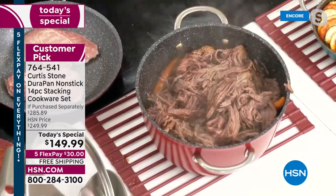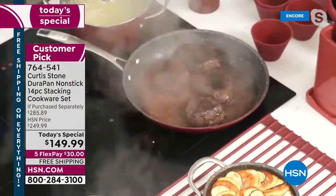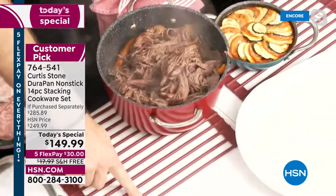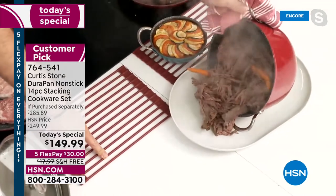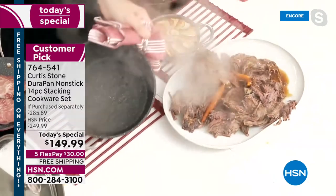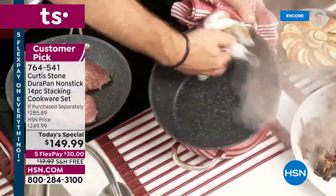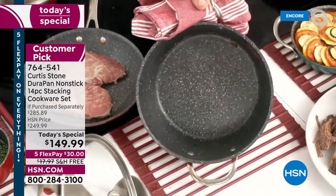Chef deglazes the pan with a little red wine alongside the gorgeous steaks. Using the trivet for plating, he transfers everything and then — after two and a half hours of braising and slow cooking — wipes the pan out with a towel. Could you believe it? The pan is clean. When they first launched DuraPan, everyone asked 'what's the trick, are you spraying those pans?' — no.